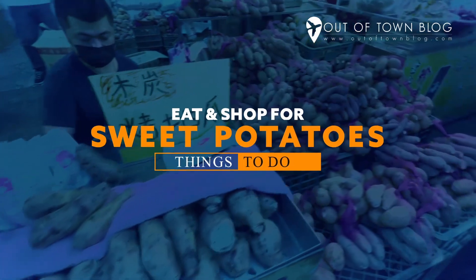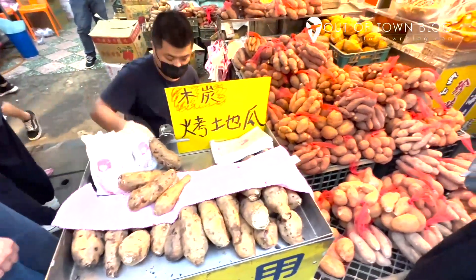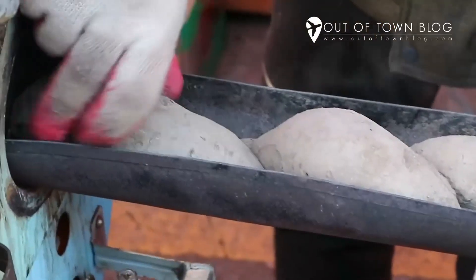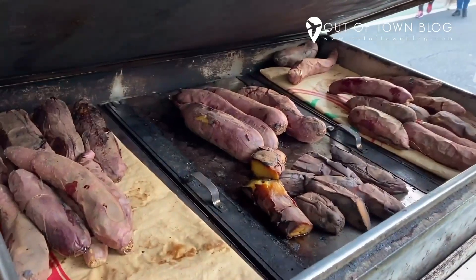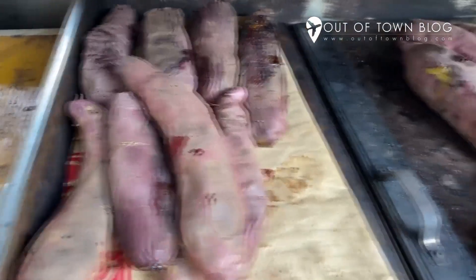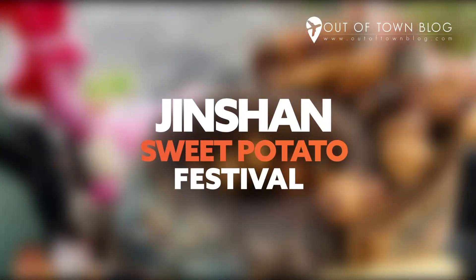Eat and shop for sweet potatoes. Sweet potatoes are abundant in Taiwan. As you roam around the stalls, sample yummy roasted red heart sweet potatoes that are slightly sweet and chewy. Aside from being tasty, these are also nutritious. There's also a festival dedicated to sweet potatoes called Jinshin Sweet Potato Festival.